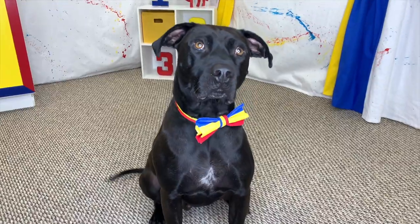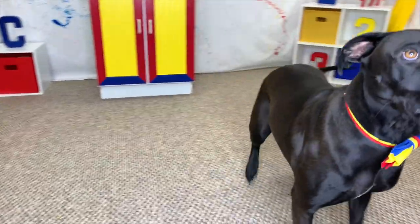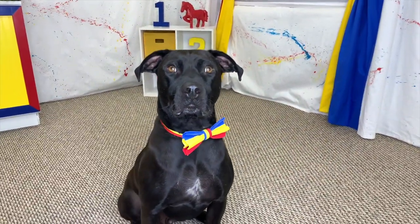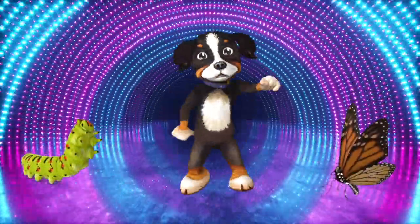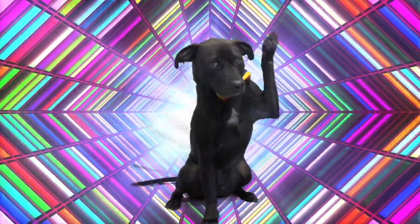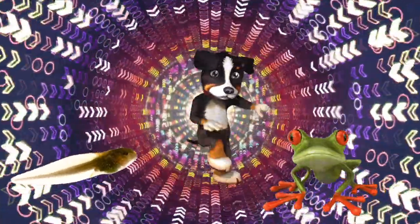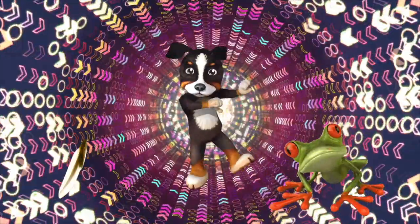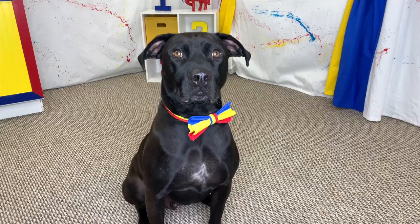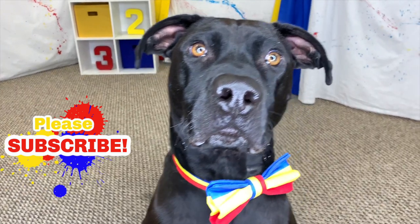Diggy Dog, we have learned so much about life cycles! Of course Diggy Dog, it's time for a Diggy Dog dance party! Awesome dance party Diggy Dog! See you next time!